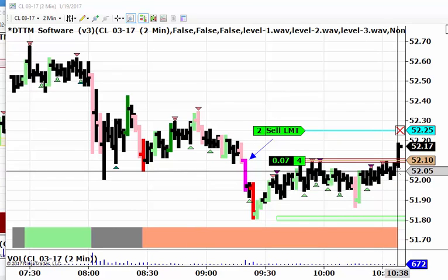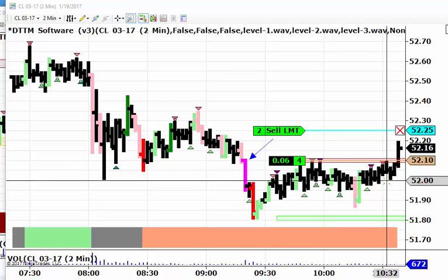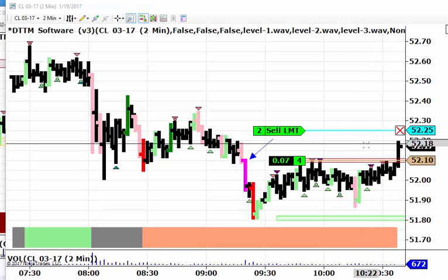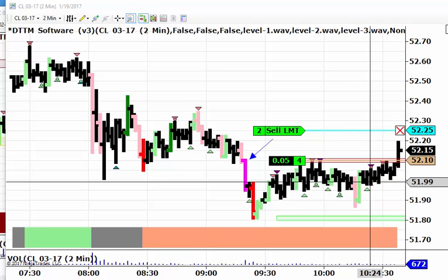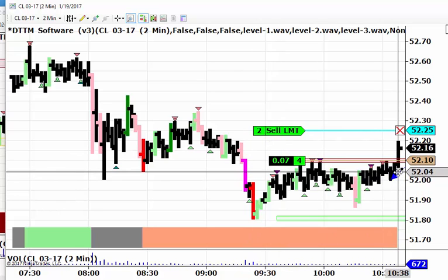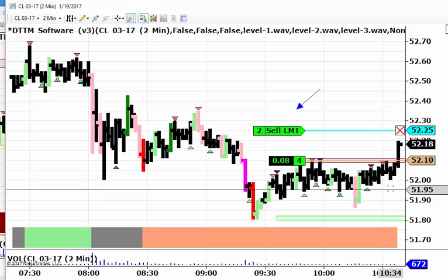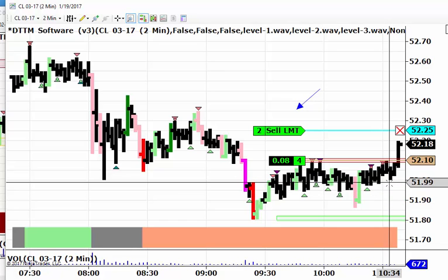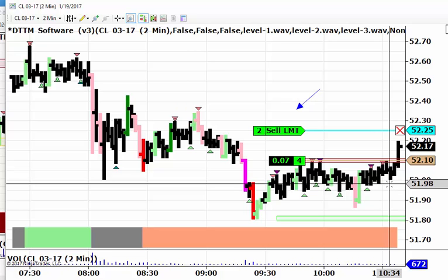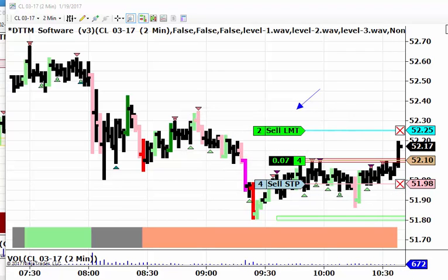We just got filled a moment ago. It's already moving up quite nicely, so we're getting a good breakout on this. We are long four contracts from 5210. I'm going to put a protective sell stop just below this last dip, right here, at a price of 52.01 — I'll put it at 51.98, a sell stop for four.